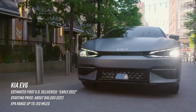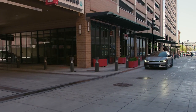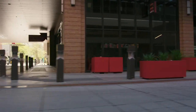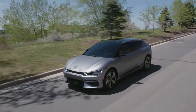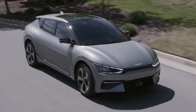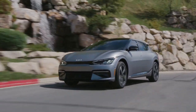We just dropped a detailed look at this little Korean sweetheart, so if you're interested, give that a watch. This shares its platform with the equally cool Hyundai Ioniq 5, but it's completely different styling-wise. Pricing starts at about $40 grand for the entry-level single motor version, which will have a range of about 232 miles.